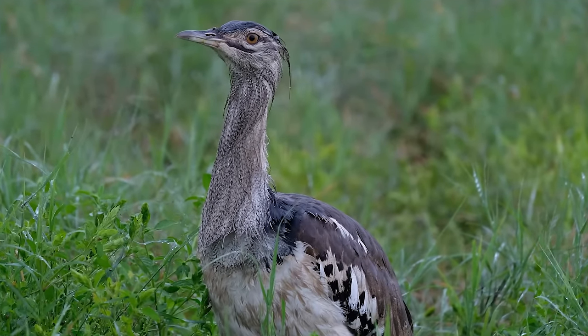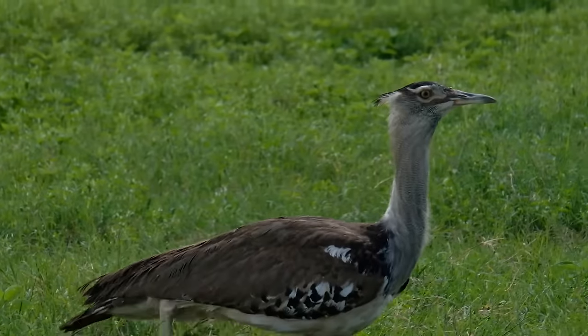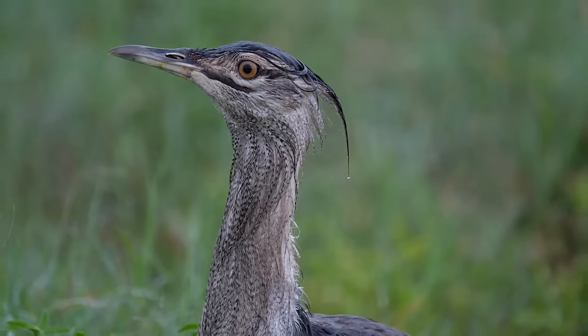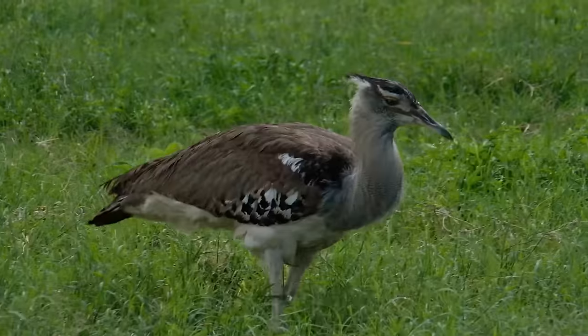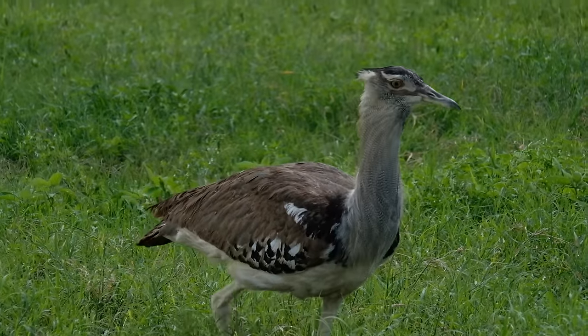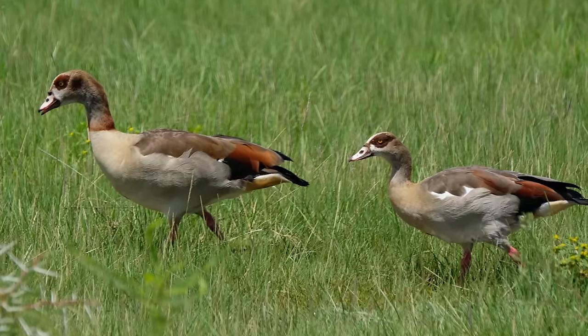Perhaps the heaviest bird capable of flight, the massive kori bustard can weigh up to 40 pounds with a wingspan of 9 feet. They're known to be shy and will run instead of fly at the first sight of danger. Colorful Egyptian geese join the fray.